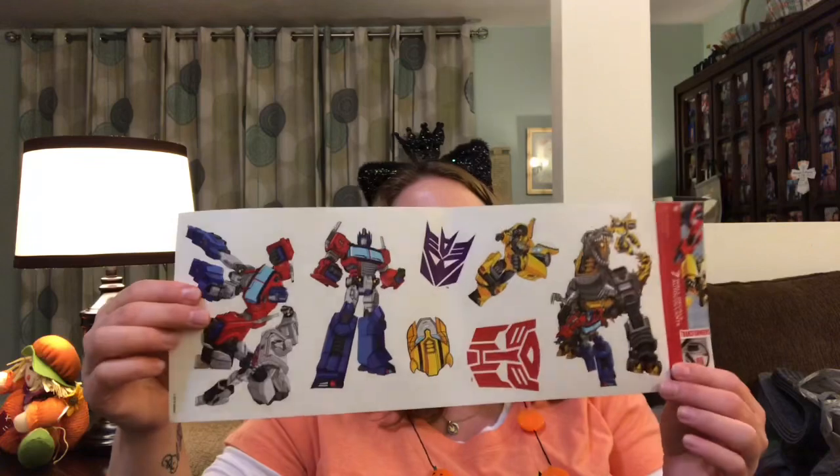I also got some wall stickers for the boys. I got the Secret Life of Pets 2 stickers — the cat and the dogs. Parker loves cats, Kenan loves dogs. And then I got these Transformer ones, and they both like Transformers.